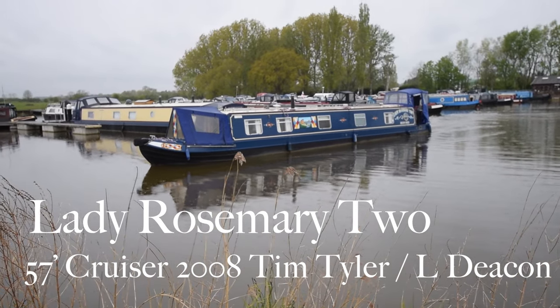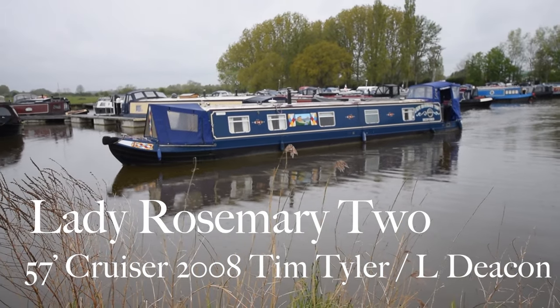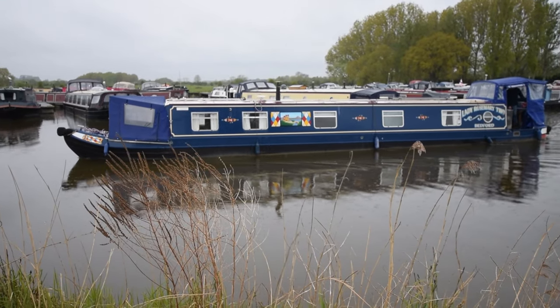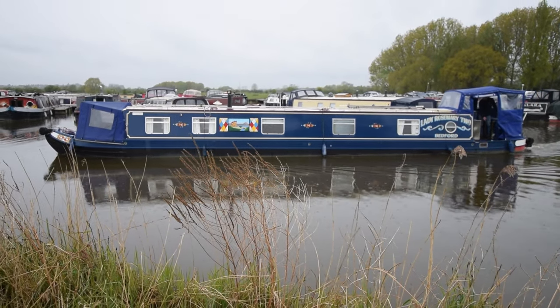Well, it's a filthy day but this is a cracking boat. She's called Lady Rosemary 2. We're at White Mills Marina near Northampton and this is where the boat will be moored during the sale, so viewings are by appointment only.